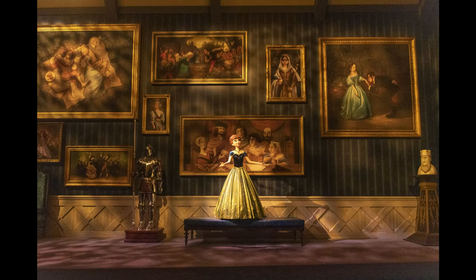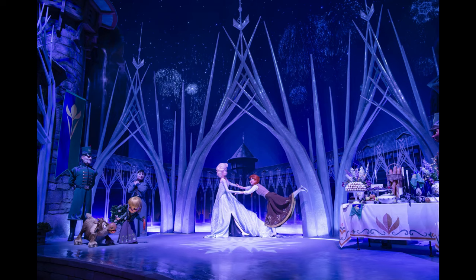Right here you see this beautiful animatronic of Elsa standing in the castle doorways, looking absolutely gorgeous. And here is another image of Elsa and Anna skating, with other show scenes featuring these beautiful trees — icicles forming trees. And this scene is absolutely beautiful.